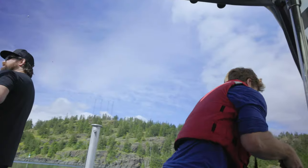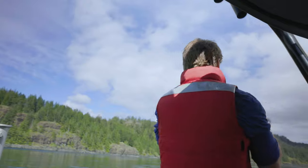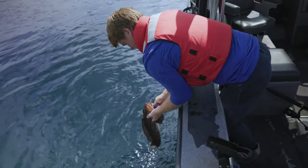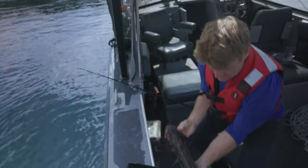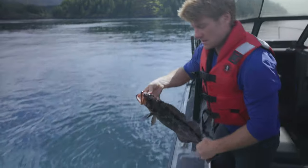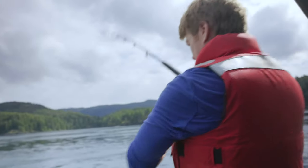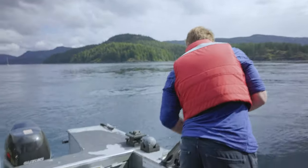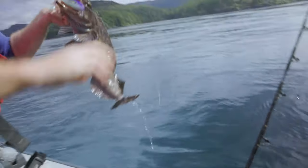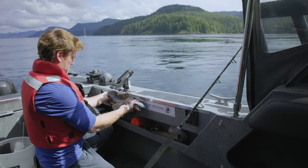My lure touches bottom and almost instantly something grabs it. I can tell by the weight that it is a smaller fish, but it is still a fish nonetheless. There he is — I think this one might be too small. In BC, lingcod have to be a minimum of 65 centimeters to keep. I release the undersized ling and send my lure back down to the bottom. Again, I am instantly rewarded by a tug that feels a little bit bigger than the last. This lingcod is a keeper — it's 65. But it is not quite big enough to inspire nightmares.